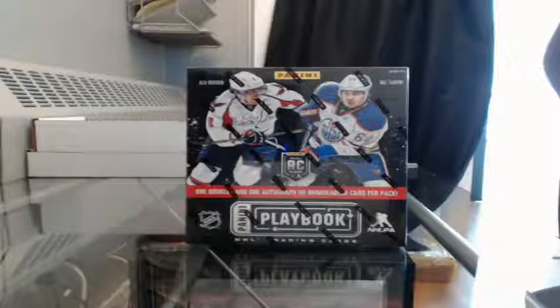Hello again everybody, welcome to our break. We'll see box breaks for the 2013-2014 Penny Playbook box break number 125.